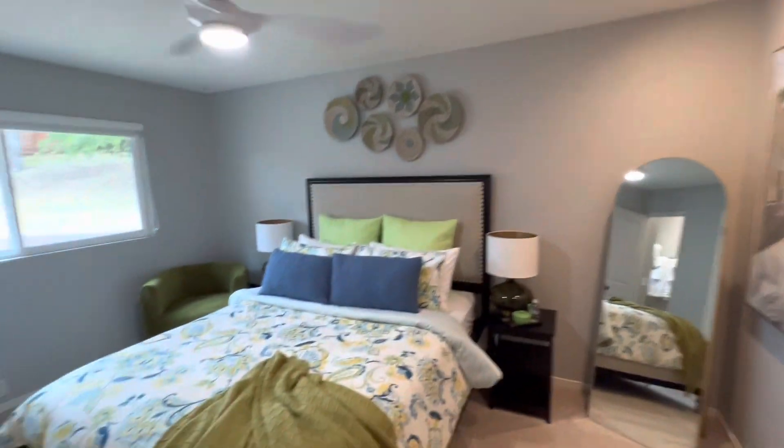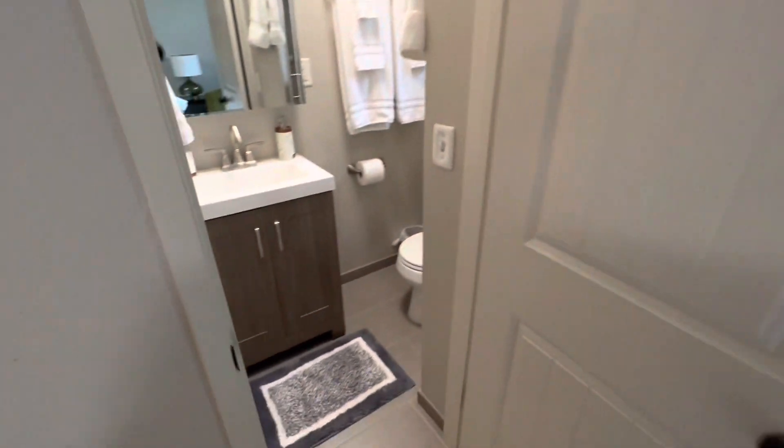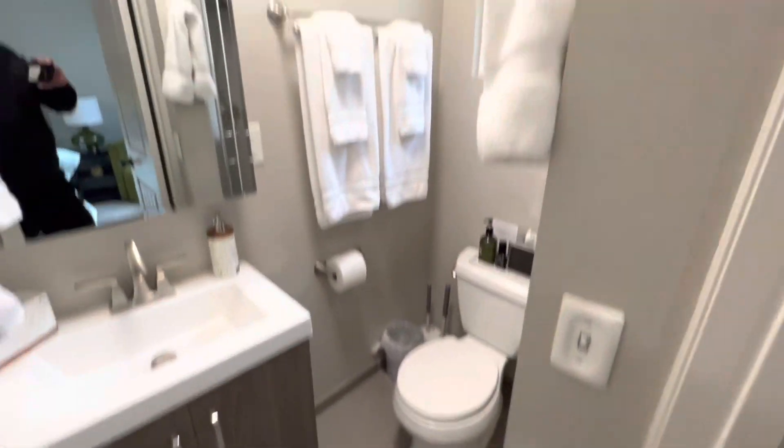Bedroom three. So we've got four bedrooms here. And half bath here.